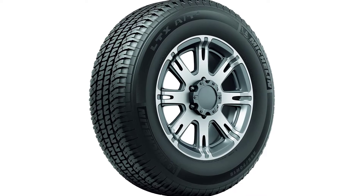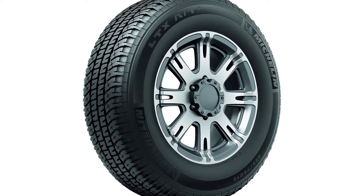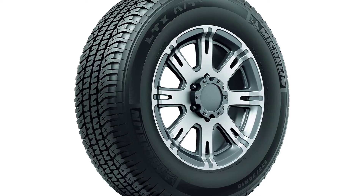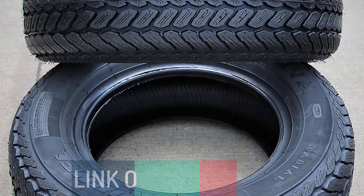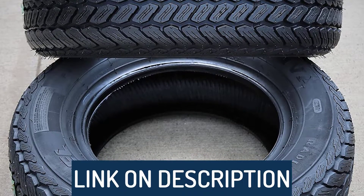Hi guys, today's video we're going to check out the 5 best all-terrain tires on the market. This list was made based on our personal views, and are listed based on rating, review, orders, price, quality, durability, and more.